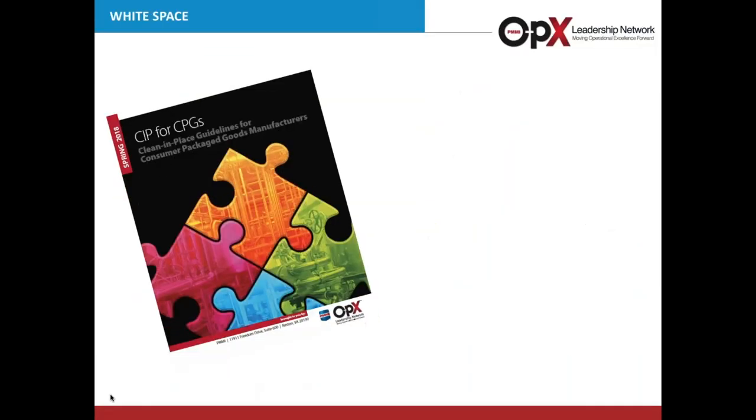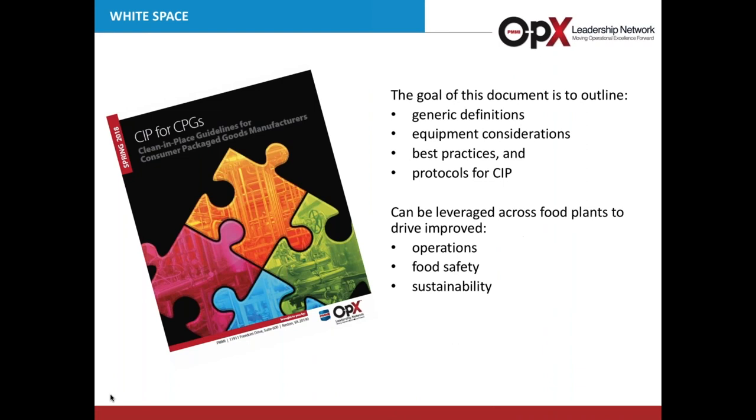The focus of today's webinar is this CIP document, which is available for free download. Now to help us delve into this CIP document, let me introduce again Kaitlyn Lucia from Campbell's. Kaitlyn, go ahead and kick us off.